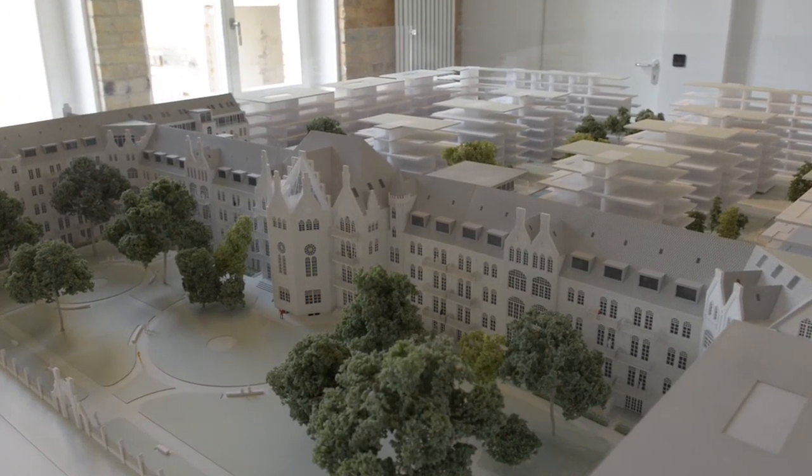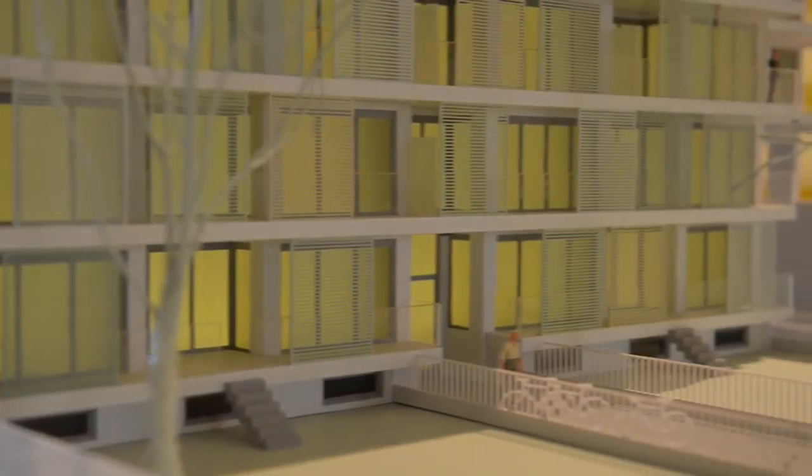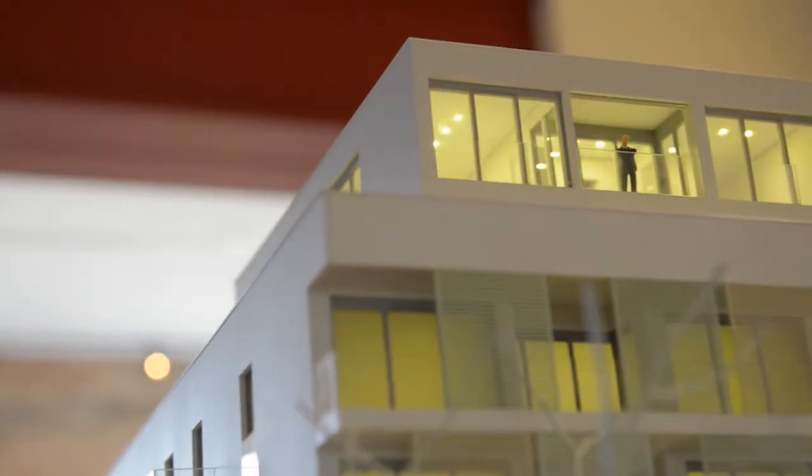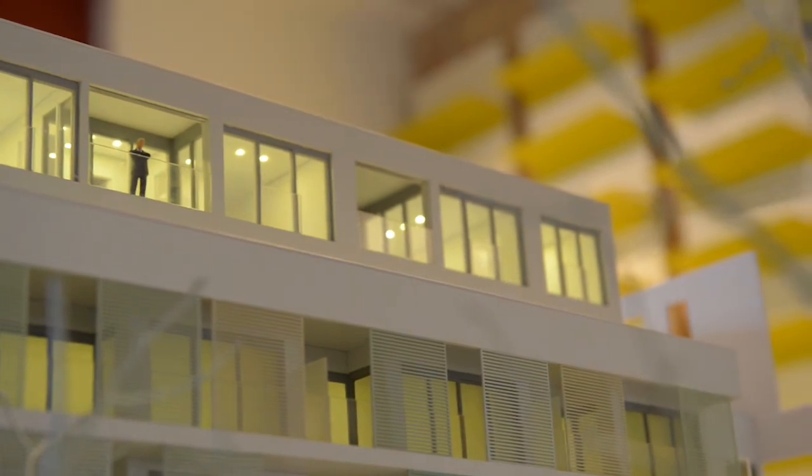Each building will get its own identity so that it's not each block the same, but each building — although the architecture might be similar — the whole atmosphere, the color use, and materials are for each building separately and unique.